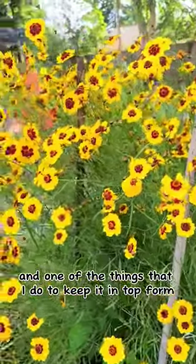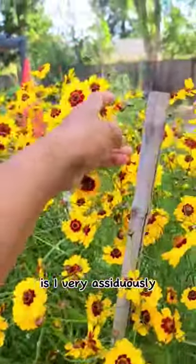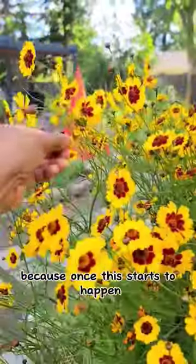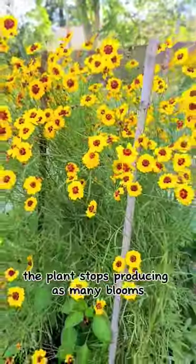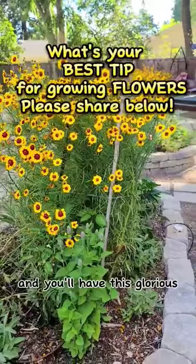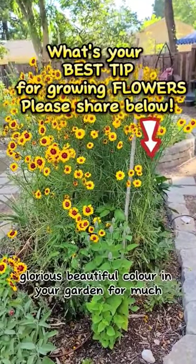One of the things that I do to keep it in top form is I very assiduously deadhead whenever I see a blossom that is drying out, because once this starts to happen, the plant stops producing as many blooms. So deadhead your blossoms and you'll have this glorious, beautiful color in your garden for much, much longer.